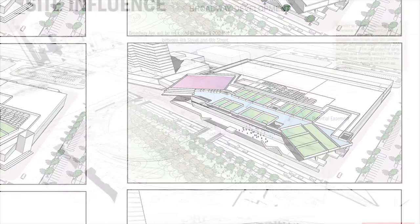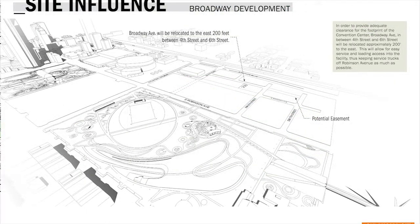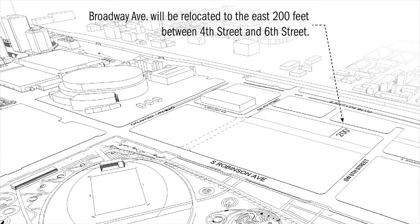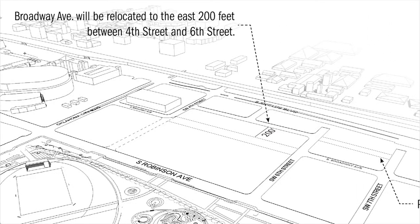We're still early on in the design phase and this is a test fit — a costing exercise to make sure that the program we're trying to deliver is within budget and will fit within the desired land requirements. The key is to allow the building to fit. We're going to have to move Broadway about 200 feet to the east, which will allow the appropriate square footage and acreage for the building to sit along Robinson between 4th Street and 6th Street.